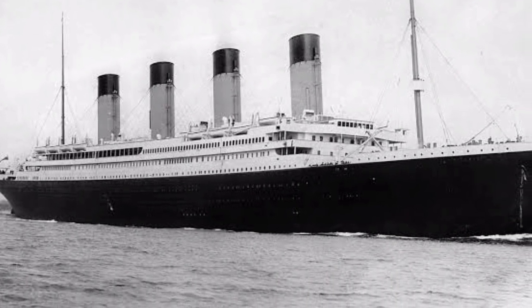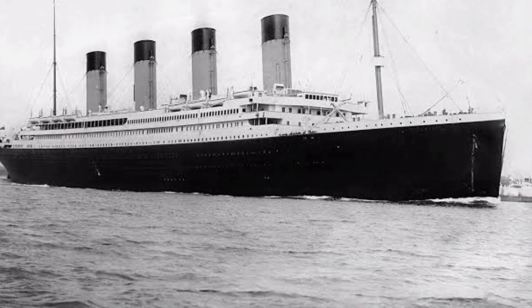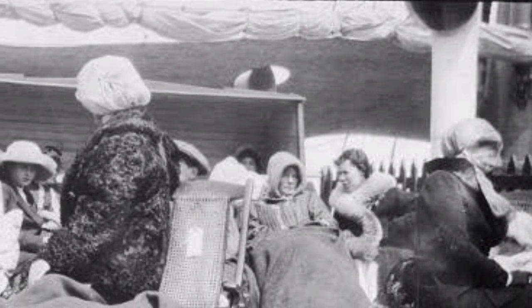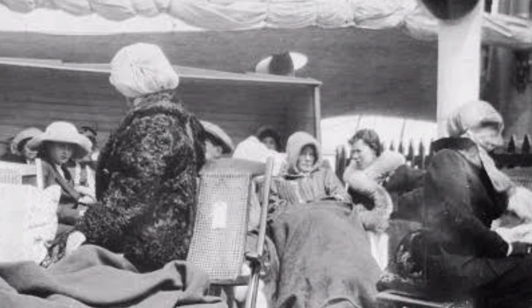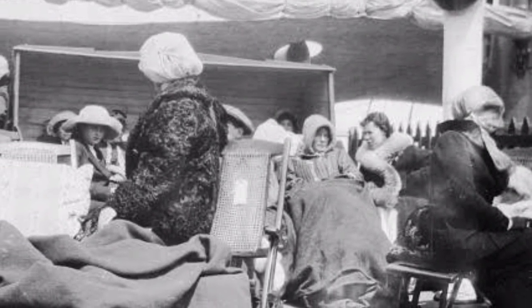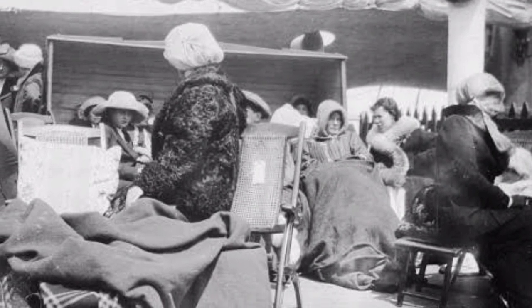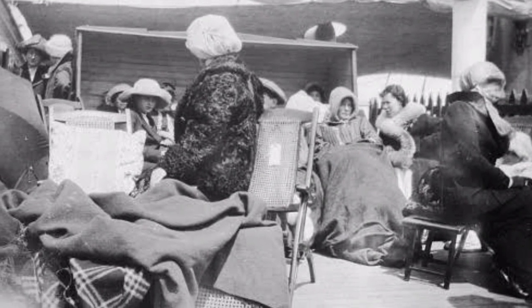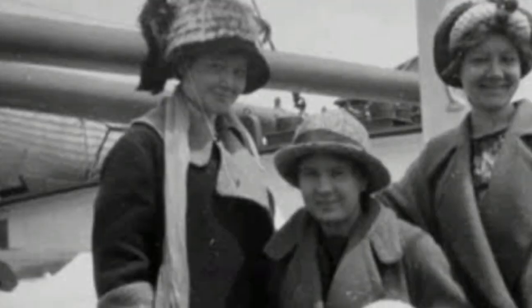"Well boys, you've done your duty and done it well. I ask no more of you," Captain Edward Smith allegedly told his crew shortly before the ship went down. "I release you. You know the rule of the sea. It's every man for himself now, and God bless you." The Titanic was equipped to carry 64 lifeboats but was only outfitted with 24, of which were collapsibles, so the effort to evacuate became another disaster. It took about an hour before the first lifeboat was released into the sea, and most of the lifeboats weren't even filled to capacity.